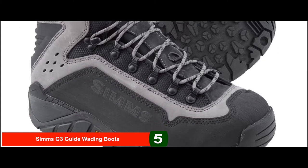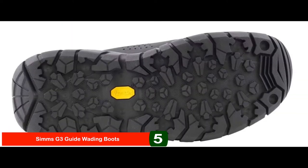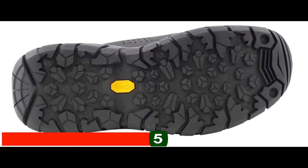They have waterproof nubuck leather and textile upper with top-toe lacing, and they have TPU heel counters and clips for maximized ankle support.